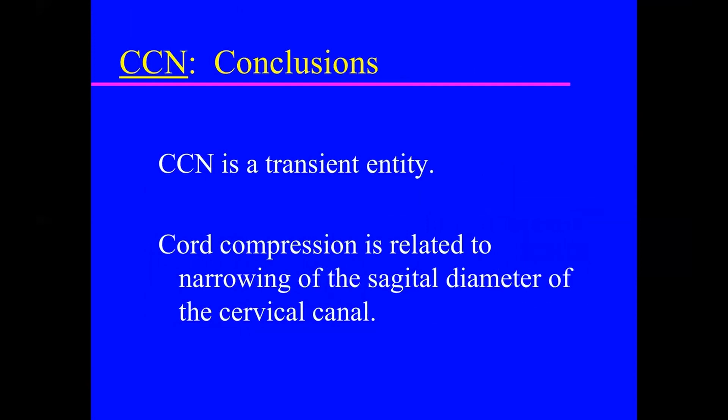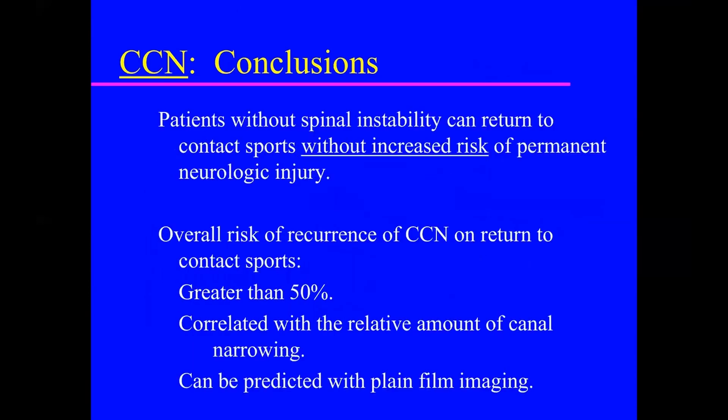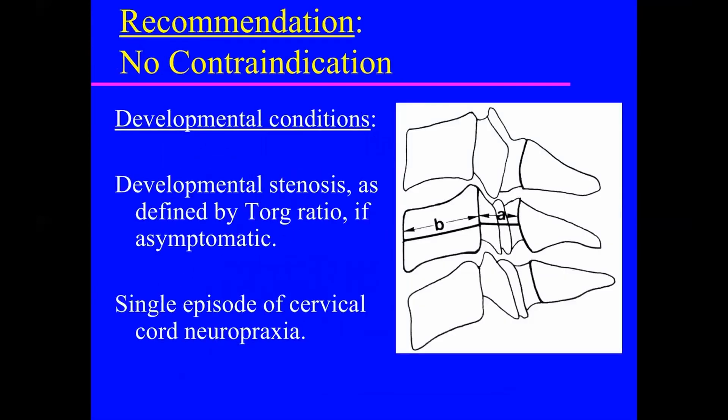The key point is that cord neuropraxias are transient and cord compression is related to the sagittal diameter of the spinal canal. Patients who have cord neuropraxia without congenital spinal stenosis can return, but should be advised there is a greater than 50% chance it will happen again. The smaller the canal, the less likely they should return. Developmental or congenital stenosis without symptoms is not a contraindication, but once you've had an episode, you should be pulled from play.